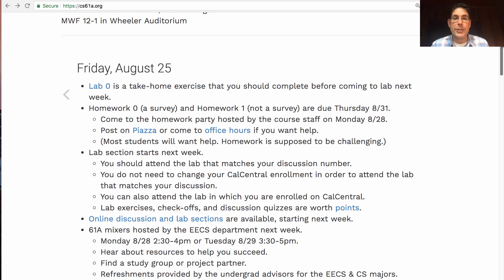In order to encourage you to get started, the staff is going to host a homework party on Monday in 521 Cori. I'll update the announcements right after I make this video so that you can see the location here on cs61a.org. You can also get help by posting on Piazza or coming to drop-in office hours. I will say that most students will want some help. The whole point of homework is to push you far enough that you feel like it's time to reach out and discuss these problems with somebody else, whether that's one of your classmates or one of the members of the course staff.